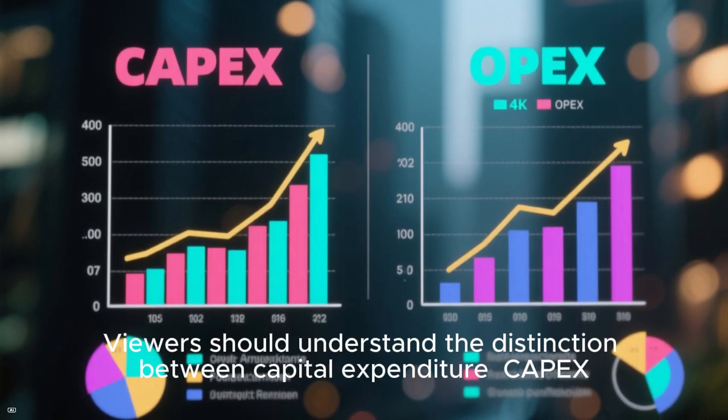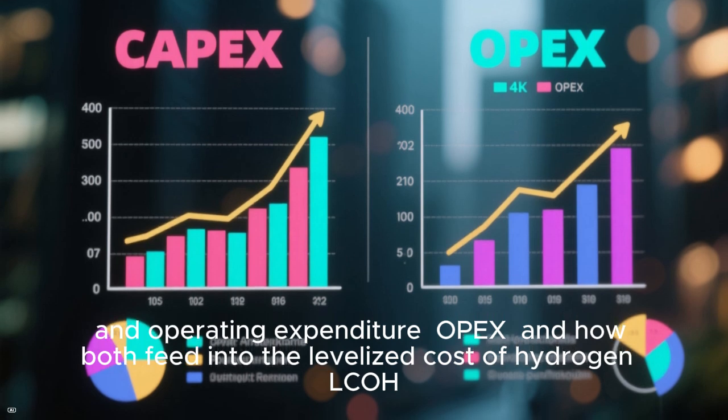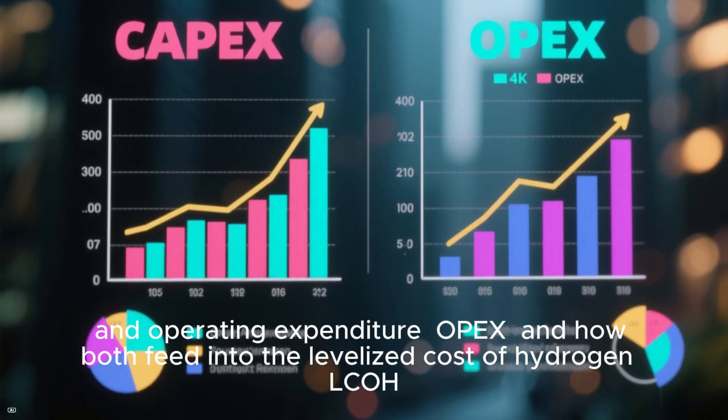Viewers should understand the distinction between capital expenditure (CAPEX) and operating expenditure (OPEX), and how both feed into the levelized cost of hydrogen (LCOH).